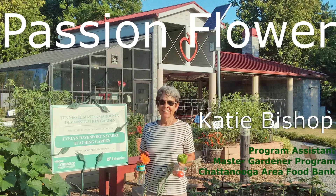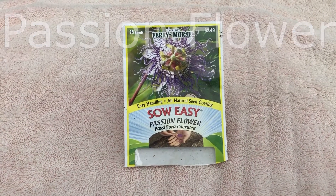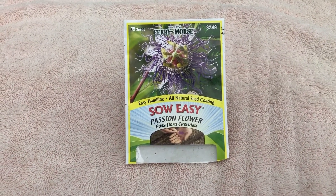This is Katie at the Foodbank Garden. The passionflower is Tennessee's State Wildflower, often called maypop.